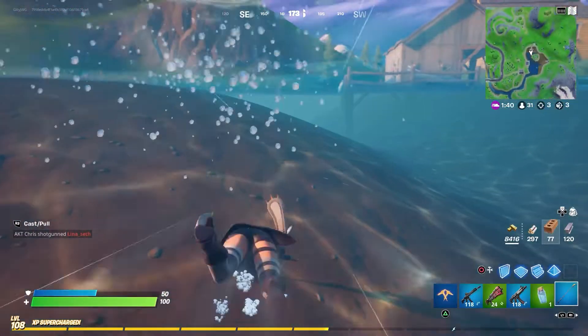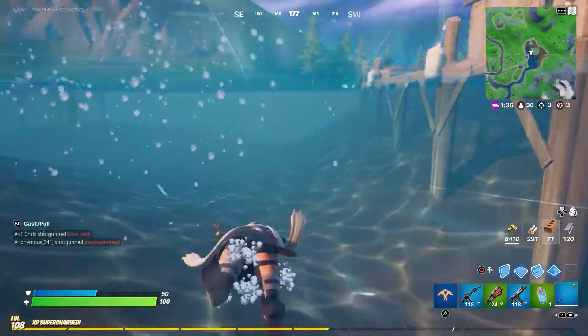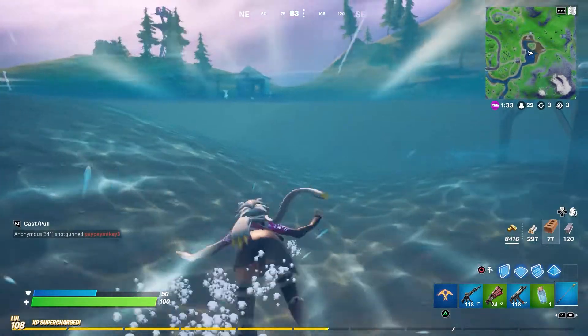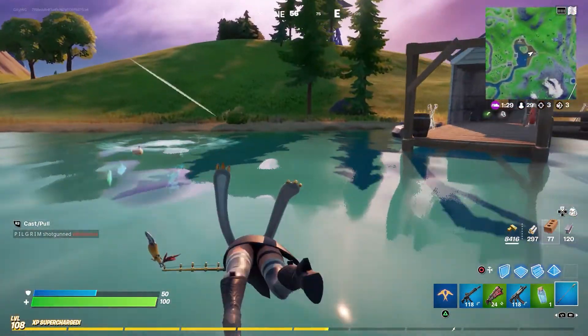A specific release date for the Madcap skin set has not been announced yet. All we know at the moment is that the set has been given an updated design for the item shop, but do keep in mind that the set can be released at any time now.